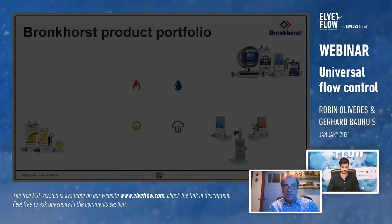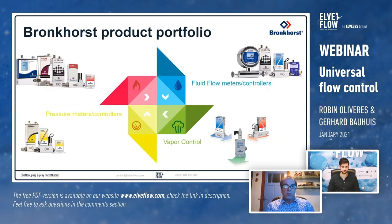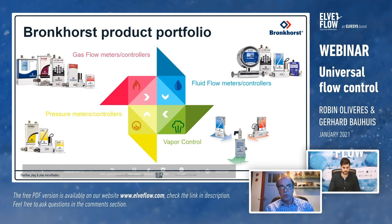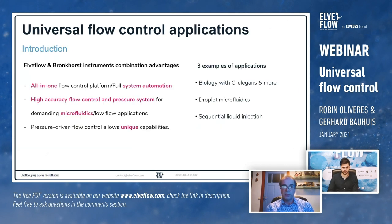The total Bronkhorst portfolio includes gas flow meters and controllers, fluid flow meters and controllers, pressure meters and controllers, and combining these we can also do vapor control. We also have all combinations available like a pump with a Coriolis or S-Flow for dosing. We can deliver skits and manifolds combining multiple instruments for specific applications, and also a standalone liquid dosing module that can operate next to a machine.